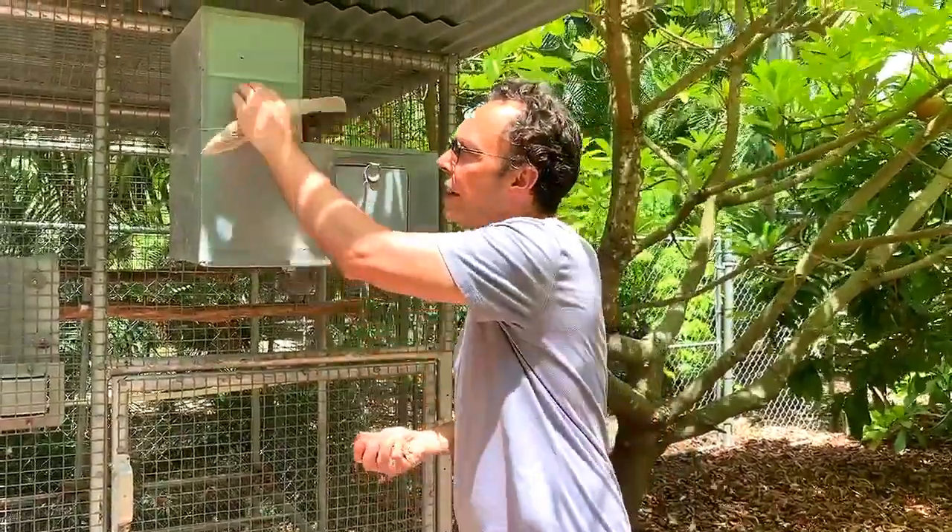In captivity we tend to offer them a nest with shavings, and we're creating a very different environment. I don't like to add shavings — I like to add chunks of wood, and I like to fill the nest up to almost the entrance.